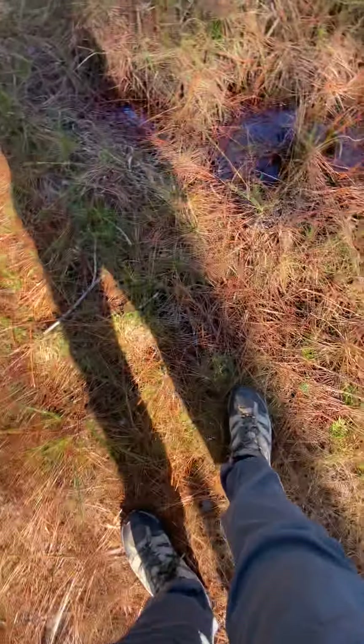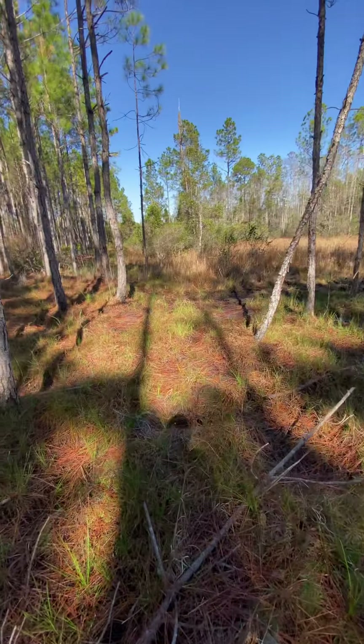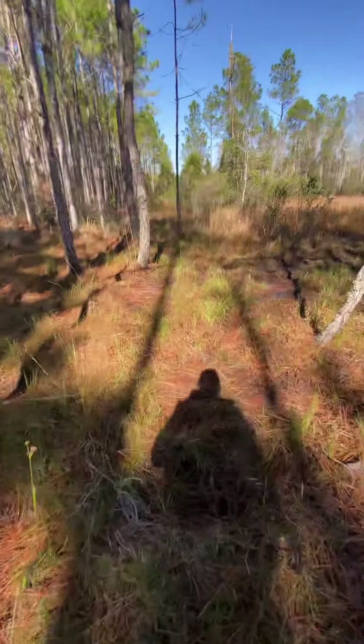It's very spongy walking — if that makes any sense, it's just really weird. This is going to be an interesting trip in the outdoors.